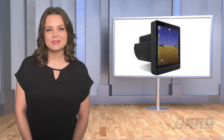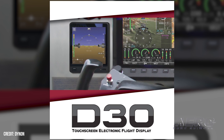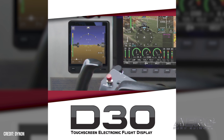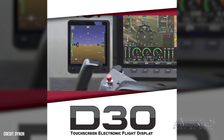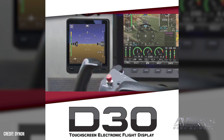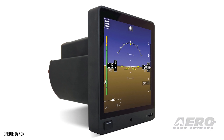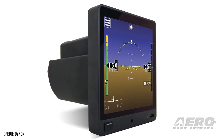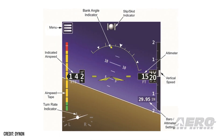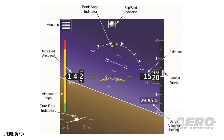Welcome back. Dynon debuts D-30 electronic flight display. Dynon has added the D-30 touchscreen electronic flight display to its Dynon certified product line. The D-30 is designed to serve as a backup set of flight instruments in STC Skyview HDX systems, which may now be installed into over 600 type-certificated aircraft models. The D-30 is FAA-approved and available immediately. The D-30 features a large 4-inch, sunlight-readable, high-resolution touchscreen display. The display provides pilots with critical backup flight information, including attitude, airspeed, altitude, vertical speed, turn rate, and slip/skid indications.